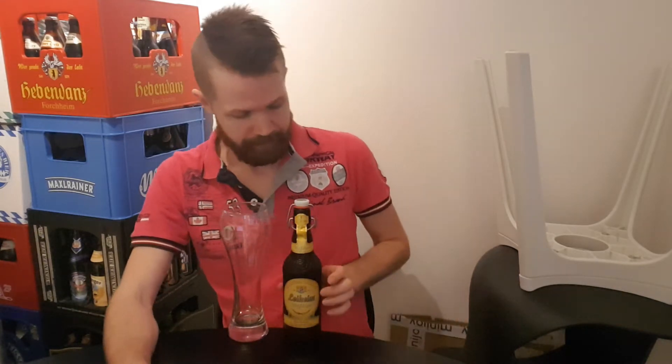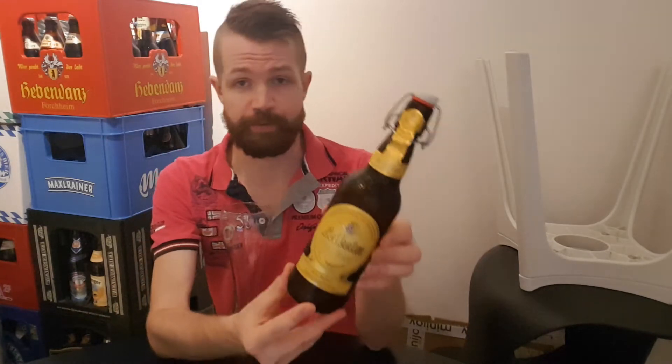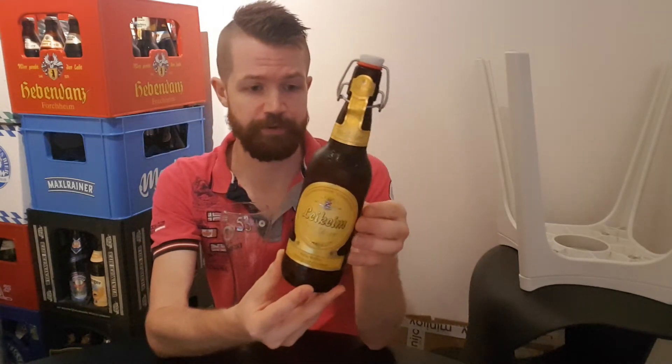It's another beer from Leikheim Brauerei, located in Altenkonstadt in Oberfranken, so northern Bavaria. I've had one beer from this brewery before — I reviewed their Premium Pils, so feel free to check out that review as well.